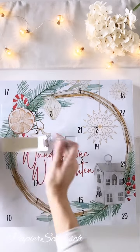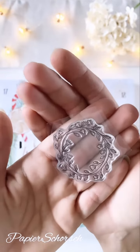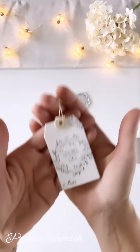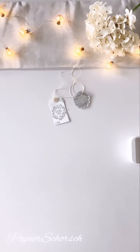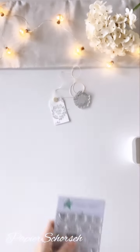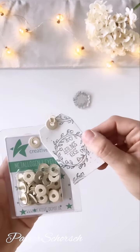Was haben wir denn da drin? Da drin haben wir einen sehr schönen Blumenkranz. Und was hat der Shashi aus dem Blumenkranz gezaubert? Da schauen wir doch gleich mal nach. Und zwar ein kleines, süßes Etikett. Und zu dem Etikett habe ich dieses Stempelset verwendet. Und natürlich noch Metallösen, dass es natürlich auch noch was ausschaut.